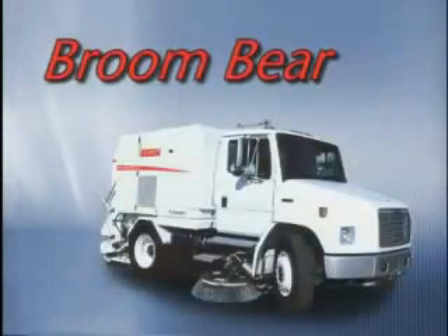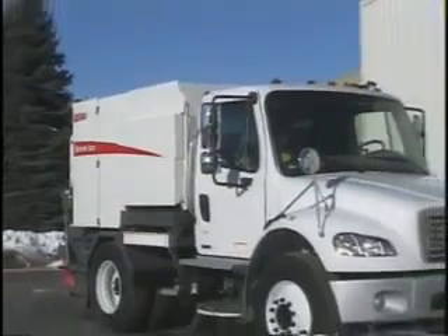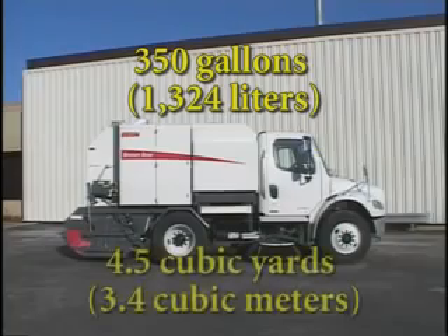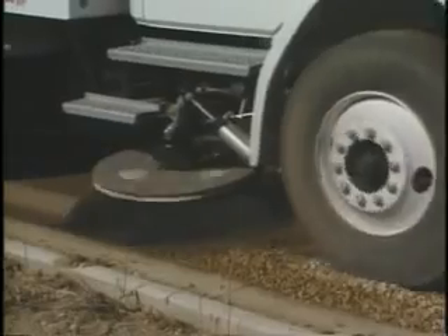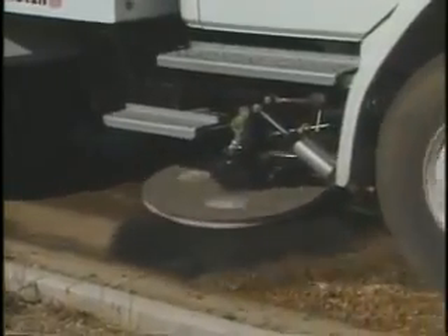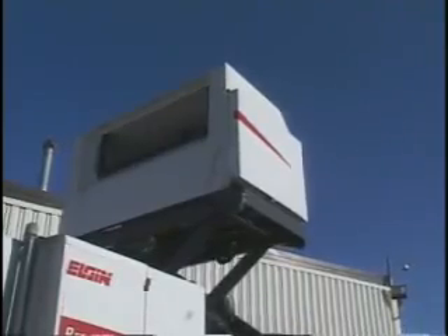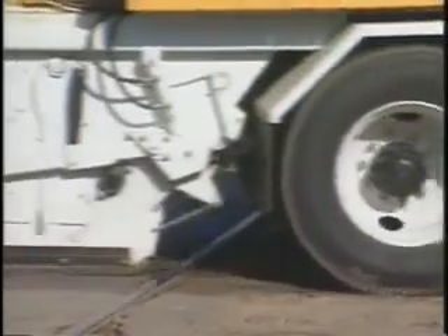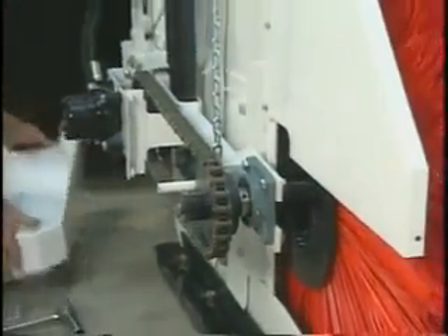The Elgin Broom Bear is one of the most rugged and efficient mechanical sweepers on the market today. Its intelligent design provides greater water and hopper capacity, requiring fewer scheduled stops. Operators will enjoy the cleaner dumping action made possible by the Broom Bear's variable dumping height and 11 inches of hopper side shift capability. The straightforward single engine design optimizes operator efficiency and requires only a short time to learn, and basic maintenance is simple and economical.